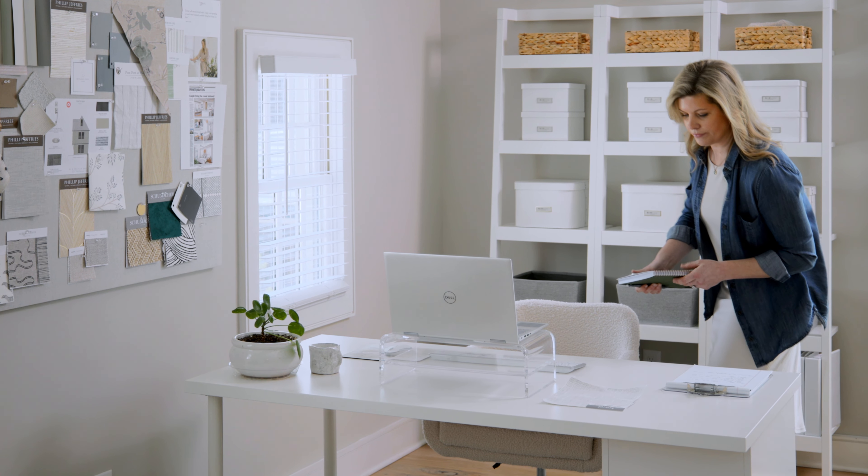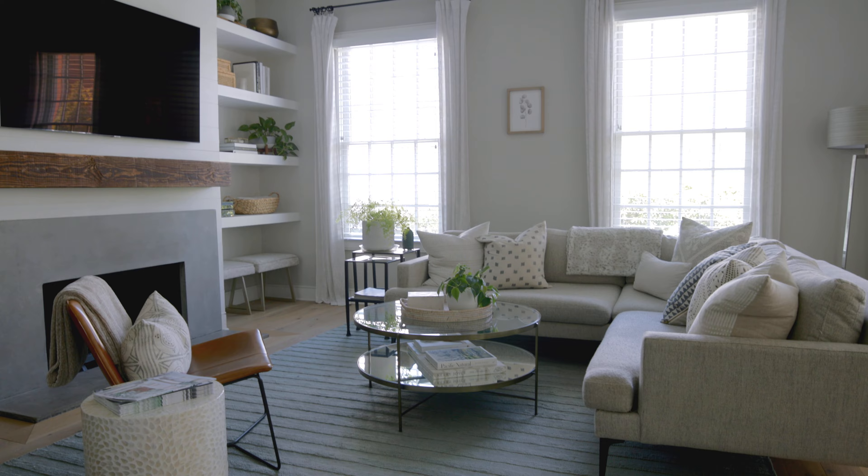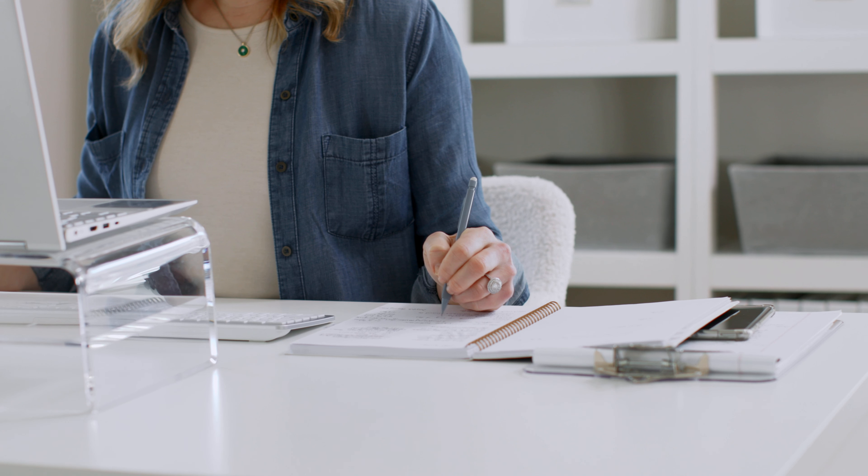My name is Bethany and I'm the owner and lead designer of Bethany Jones Interiors, located in town at Trilith in Fayetteville, Georgia. We provide full-service furnishings — multi-room, whole home, single room — as well as new construction services and remodel projects.